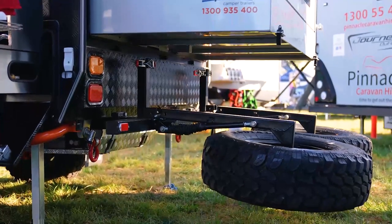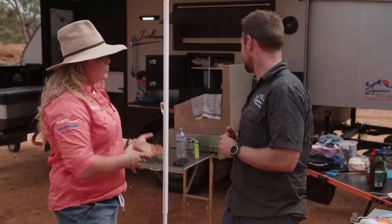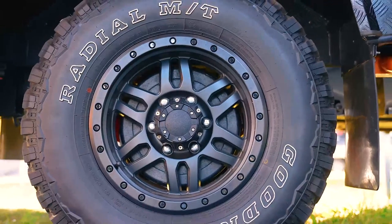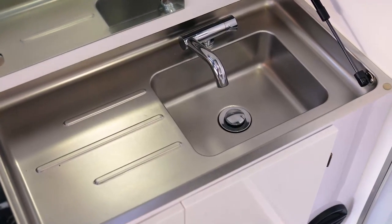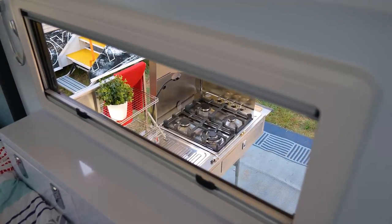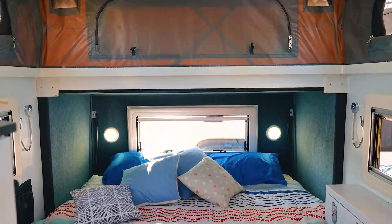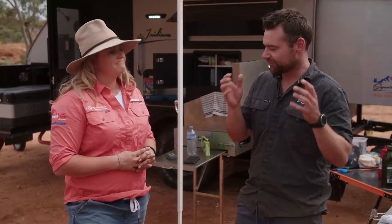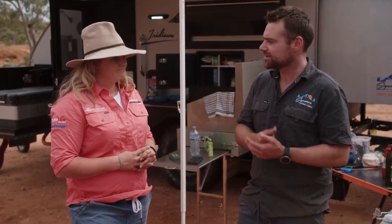You're also passionate about four-wheel driving — you're out with us. Now you've brought along the Iridium. Why did you pick this one for the particular trip we're on? We brought this one because it's basically the smallest of our hybrids. You've still got all the comforts of home — a full ensuite, air conditioning, solar, heaps of battery power, and an oversized queen bed. But it's short and very light, which makes it really easy to tow on some of this really tough terrain we're out on.